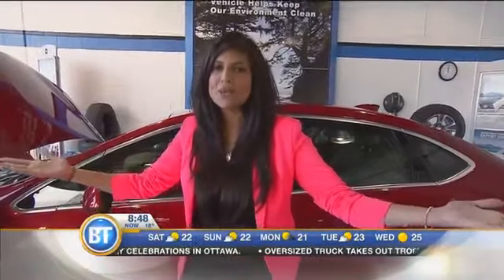Happy Canada Day long weekend! It's almost here and as you're heading out on the road, we've got to get your car ready for that road trip. So we're going to look under the hood. I'm here with Craig Campbell from Chevrolet, Buick, GMC, Cadillac Certified Service. Let's look under the hood.